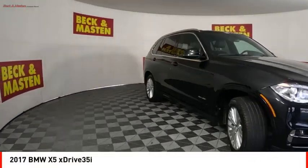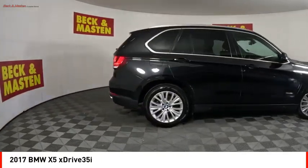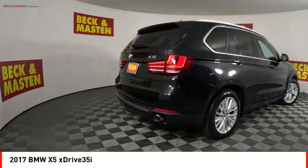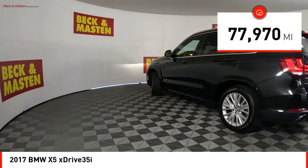You are going to love the 2017 X5. The BMW X5 is an award-winning performance, space, and efficiency vehicle. This vehicle has less than 80,000 miles.